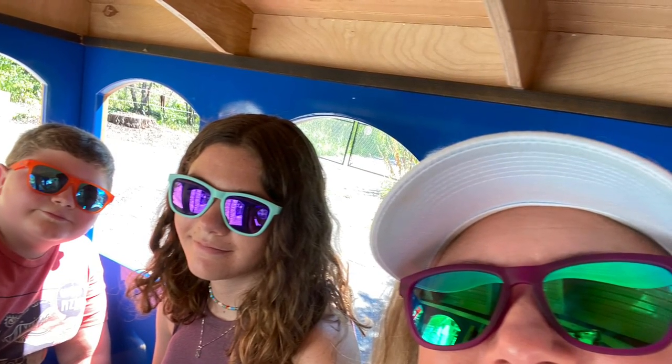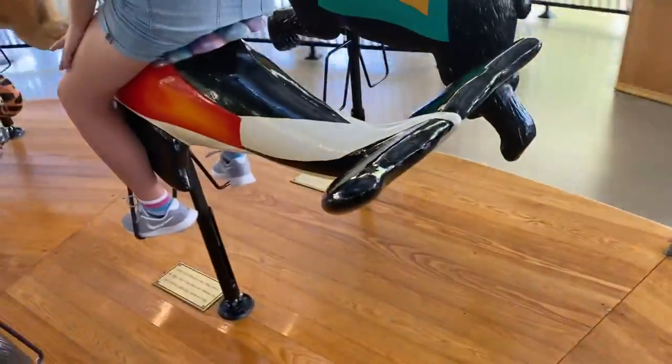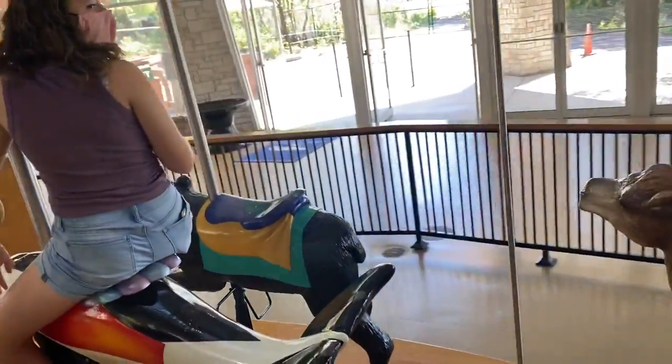We're doing the train — we're inside the train and we're gonna go. We're still at the starting point so we're gonna wait for more people to board. Now we're on the carousel, it just started! I'm on this — super high up, I don't know how I'm gonna get off. Mom's on the rhino, Copia's on the orca — they called it a dolphin. Does it get any faster than this?